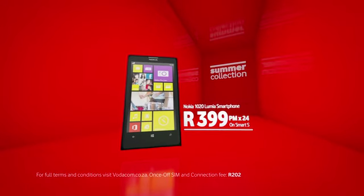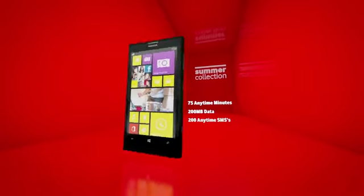Get it now for only $3.99 per month on Vodacom Smart Small, including lots of talk, data and SMSs.